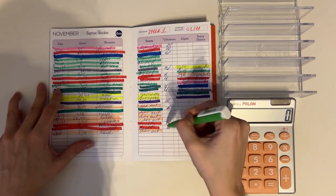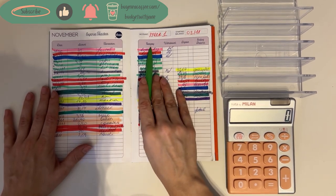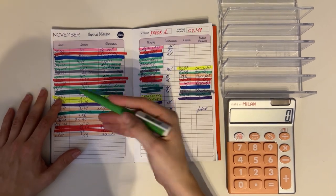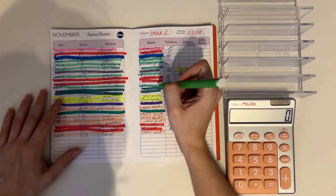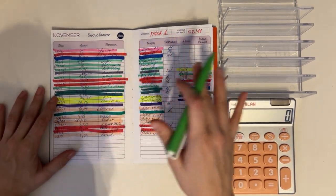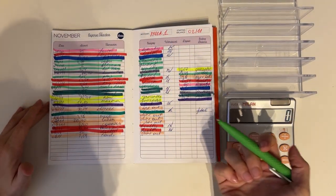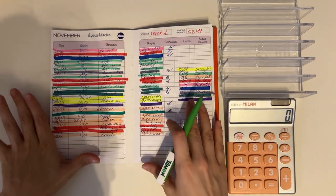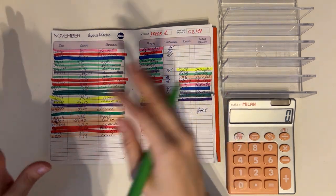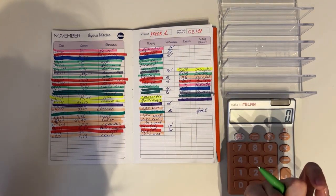I did get a question asking about what these marks here are. When I write down my expenses for the week, I make this little triangle to know that this is something I have to take out of my envelope. Before I film my weekly budget update, I do a kind of unstuffing of all the envelopes for what I spent throughout the week. Let me know if you'd want to see me do an unstuffing where I go through all my envelopes, check what I spent, take out the money, and exchange the bills.